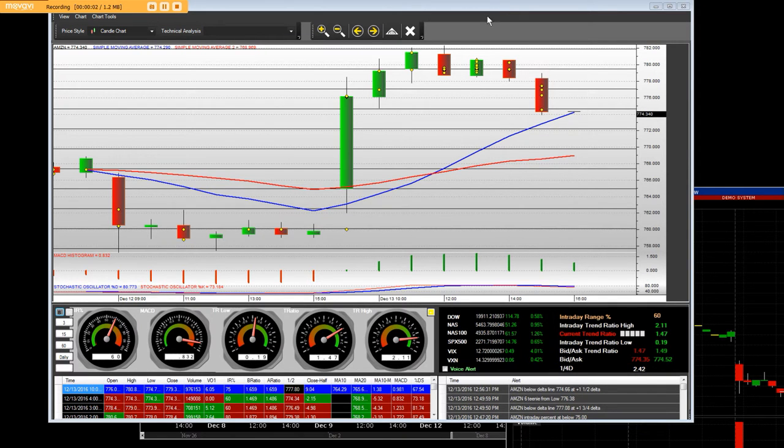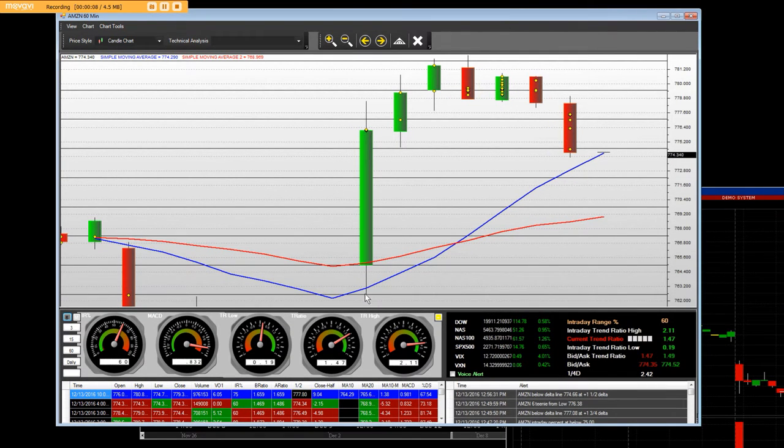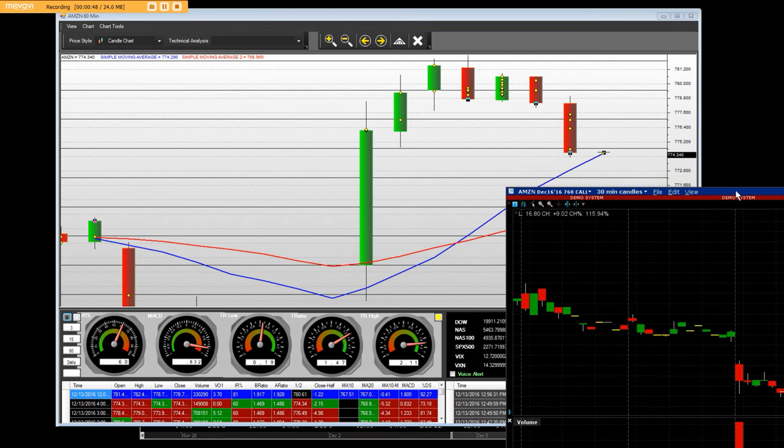Good afternoon everybody. I have a 60-minute chart here on Amazon.com on our own platform that we developed. Today we bought the $760 dollar calls and went straight up to the high of $782. Looking into the black box, we had a $20.46 range in Amazon today, and each one of the one-fourth deltas were $2.42 per line that you see here on the chart — to the penny. We did this intraday trade.